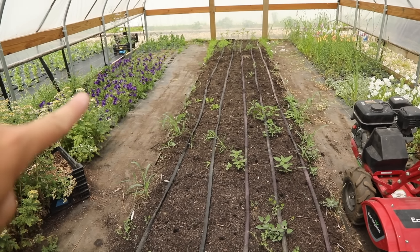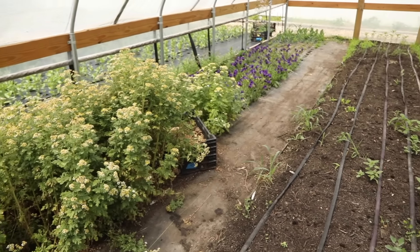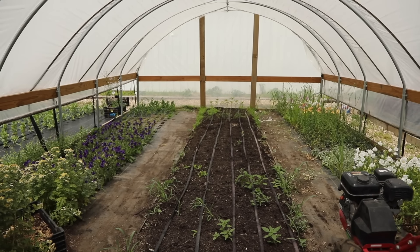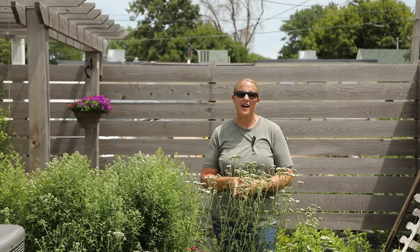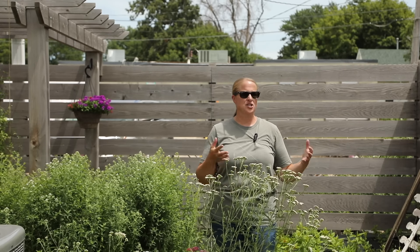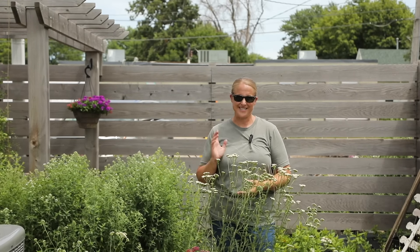I just need to get this area replanted — I'll have snapdragons and more feverfew to harvest. I just need to figure out what to do with the two campanula areas; if you guys have any ideas, comment down below! That's going to do it for this garden tour. I hope you enjoyed seeing what everything looks like the first of July. I'll keep you updated on building renovations, harvesting, and everything throughout the rest of the growing season — stay tuned, we'll see you soon!